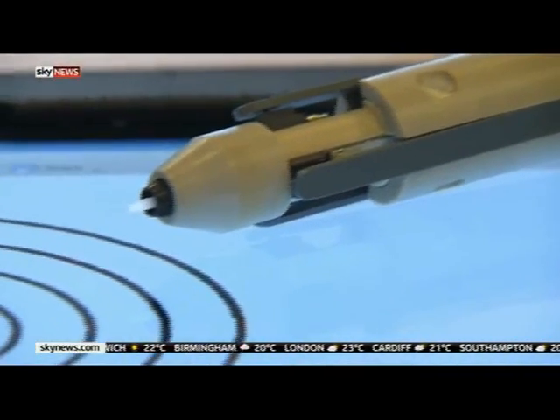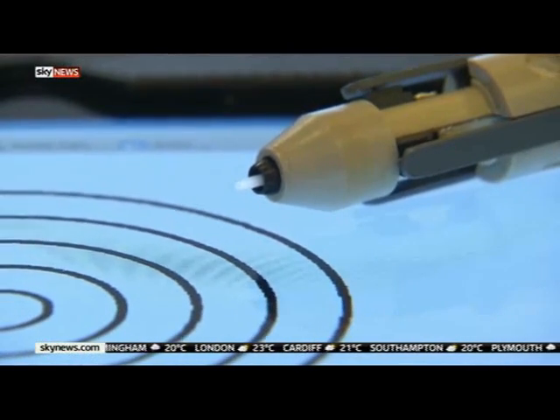But the pen still needs more research and more funding. The government's technology strategy board clearly sees the potential of this system. They've just given a grant to the researchers of almost £180,000, but it's hoped that its benefits will be far more wide-reaching than just here in North Tyneside.